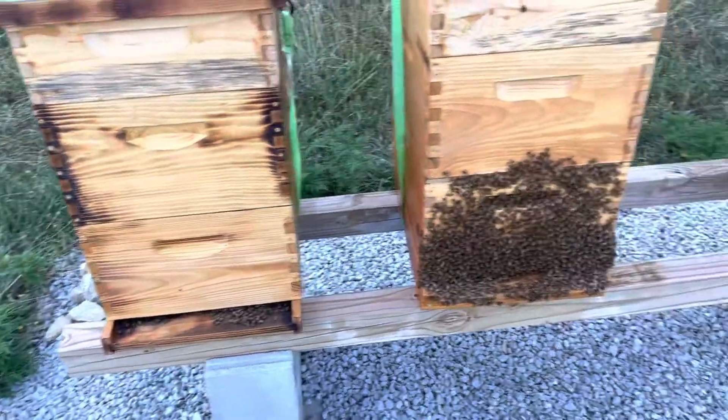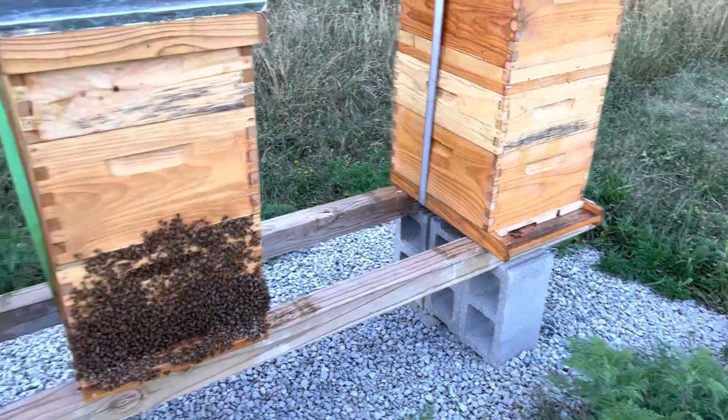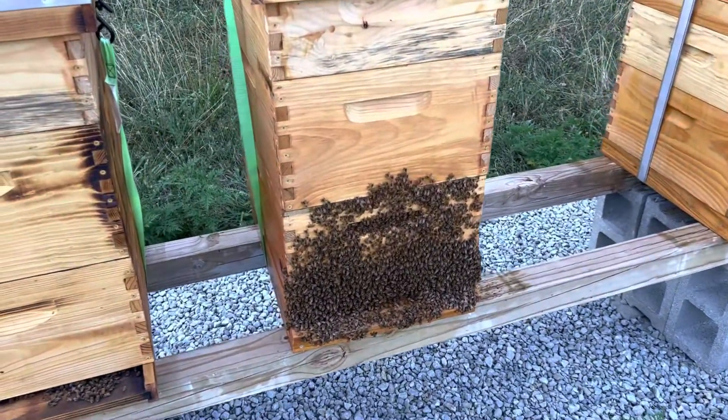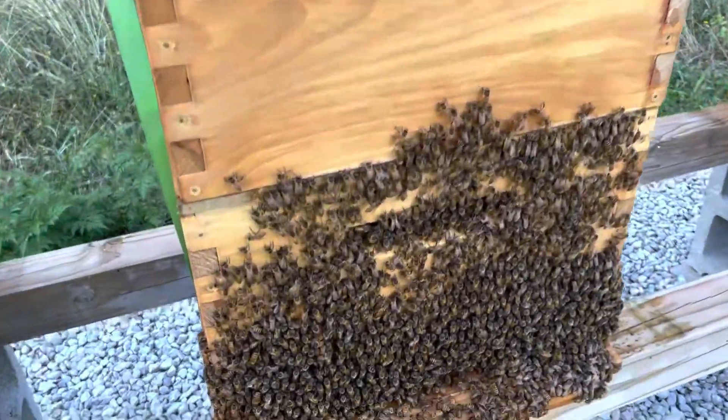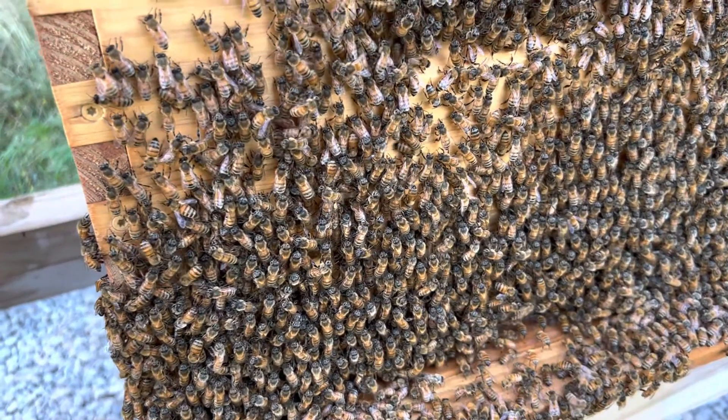This one has a solid bottom board, this one has a screen bottom board, and that one has a screen bottom board — but it's interesting. I'll give you a close-up look. Another thing that's interesting — and I don't really know anything about this — but they all seem to be facing uphill.